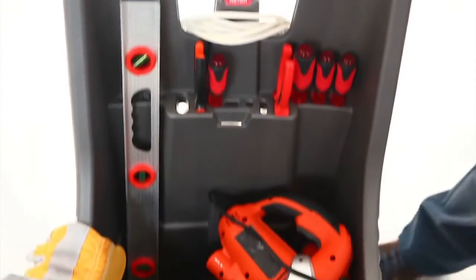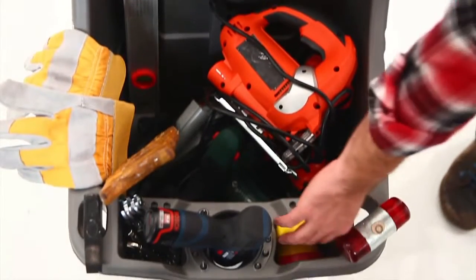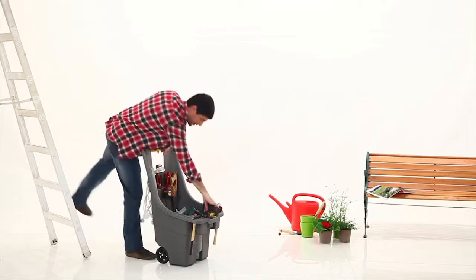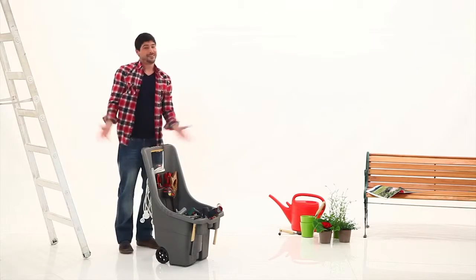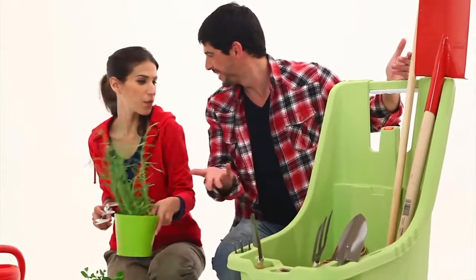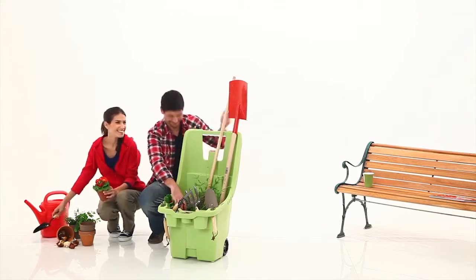It features internal and external compartments and slots to make it even easier to fit and secure your tools. The Tool & Go is your ultimate companion for any project — pick one up today and enjoy more hassle-free indoor and outdoor work.